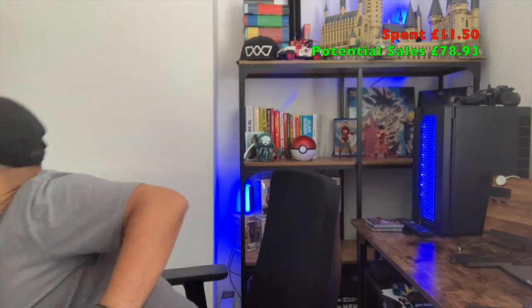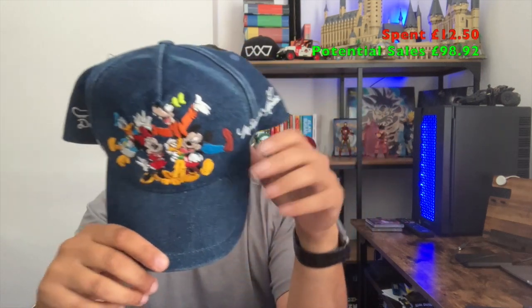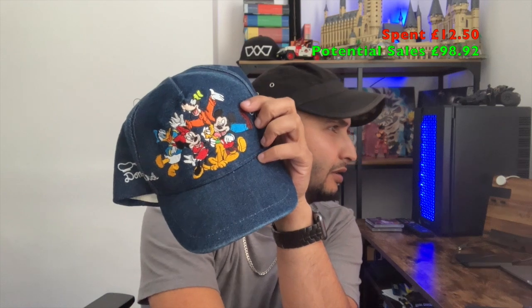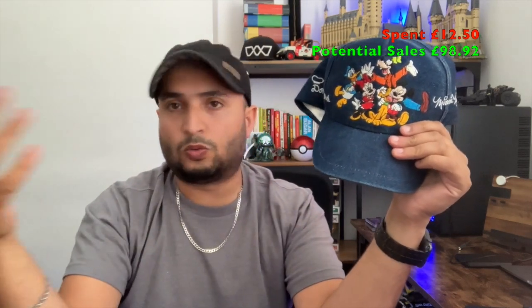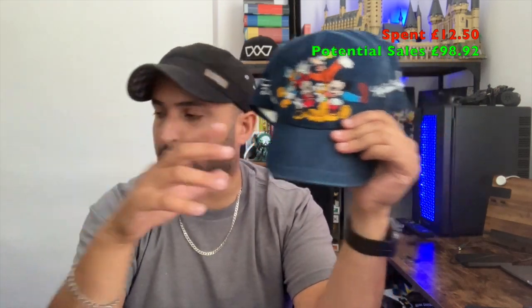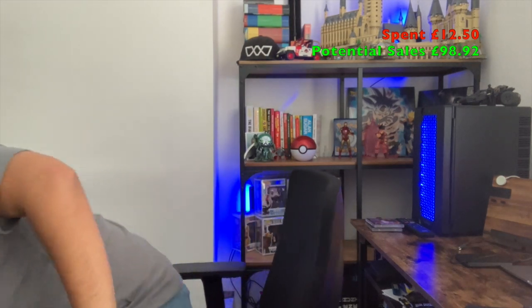Then we found this cap — a Disneyland Paris cap with all the main Disney characters: Mickey, Minnie, Pluto, Donald, and Goofy. This was a quid and I've listed it for £19.99. I saw similar ones ranging from £9.99 all the way up to £35. I didn't see this exact one listed, so we'll see what happens — if it's a good offer, I'll take it.